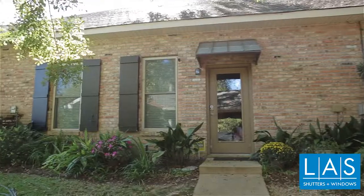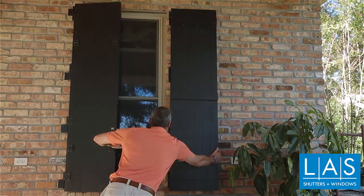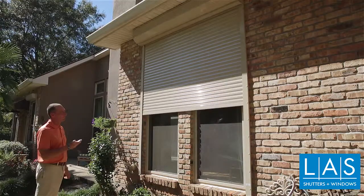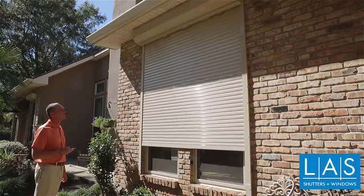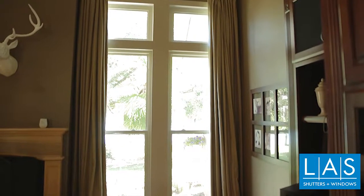What prompted me to call LAS was cleaning out my garage and moving the pre-cut plywood for all of my windows. I decided to contact them about some functional hurricane shutters. We went over to the showroom and the consultant was very good with us, took his time to show us the different options available. Fortunately we have not had to use them yet, but we have very good confidence that they'll do what they're supposed to do.